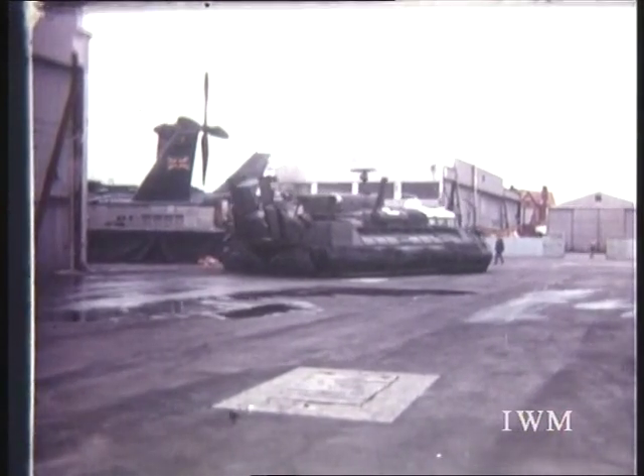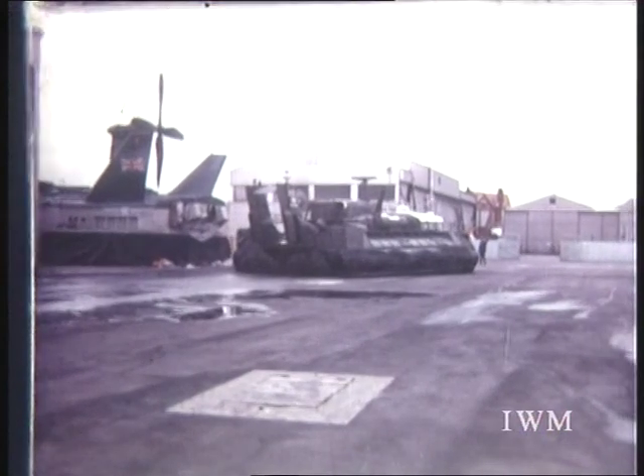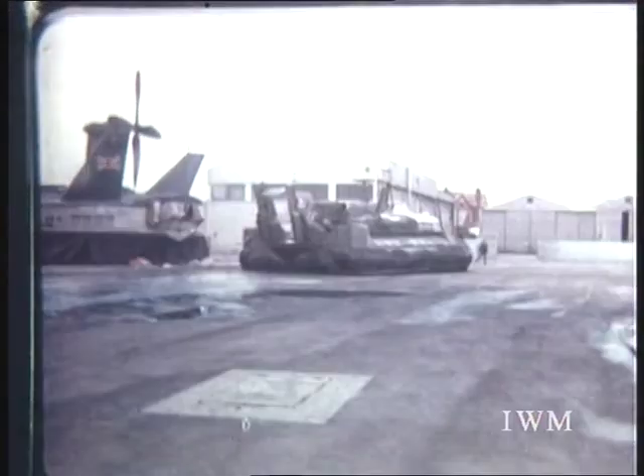The SRN6 has been aptly described as the workhorse of British hovercraft. It is in regular service all over the world and has been adapted for more applications than any other hovercraft.